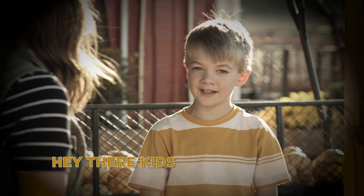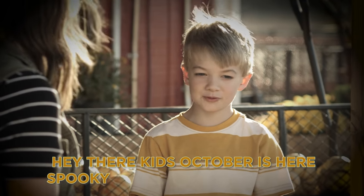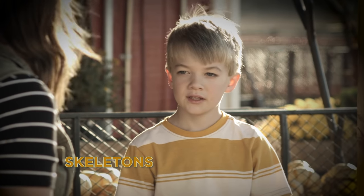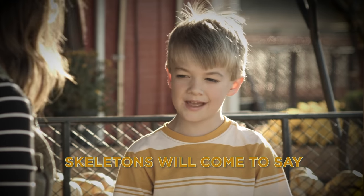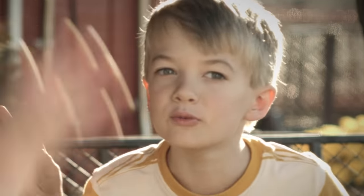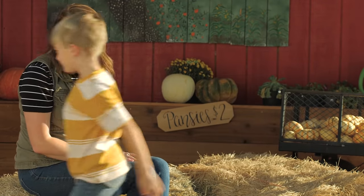Hey dear kids, October is here. Spooky fiends are falling near. Skeletons will come to stay. Hope you have a scary day. Boom! Good job. Bye everybody. Bye.